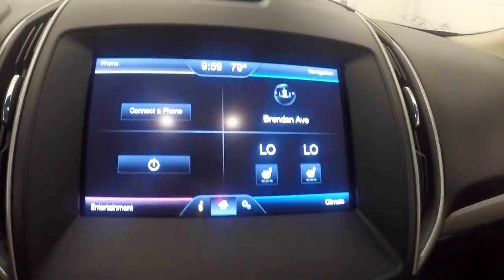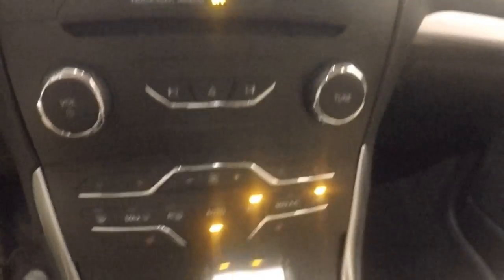Just push button start — fires right up. Full touch screen display with stereo controls.